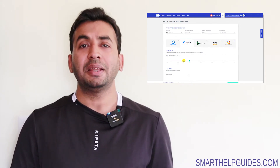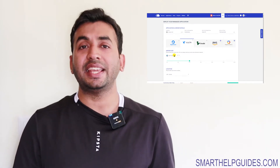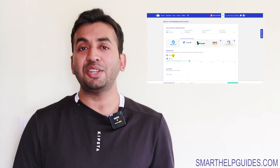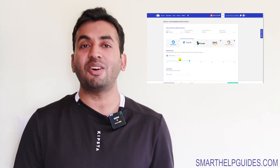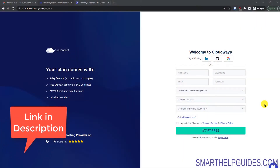Cloudways provides a very easy-to-use dashboard and they take care of a lot of things automatically — like optimization, backup, and security. They also have live support in case you need help, so you can focus on growing your business instead of managing your server. On this page you have to fill in your details.